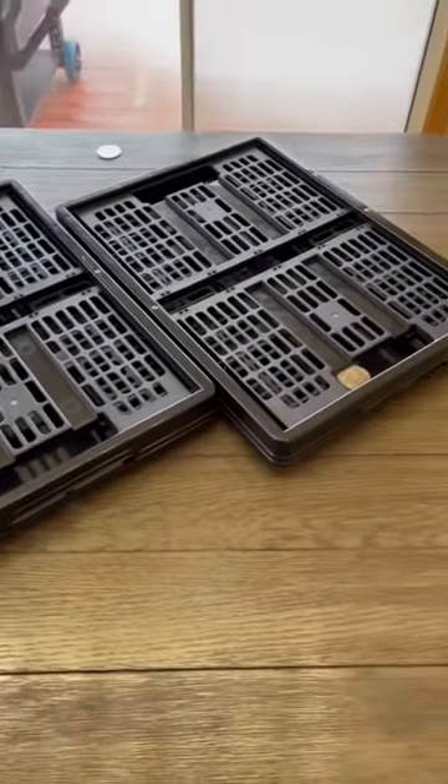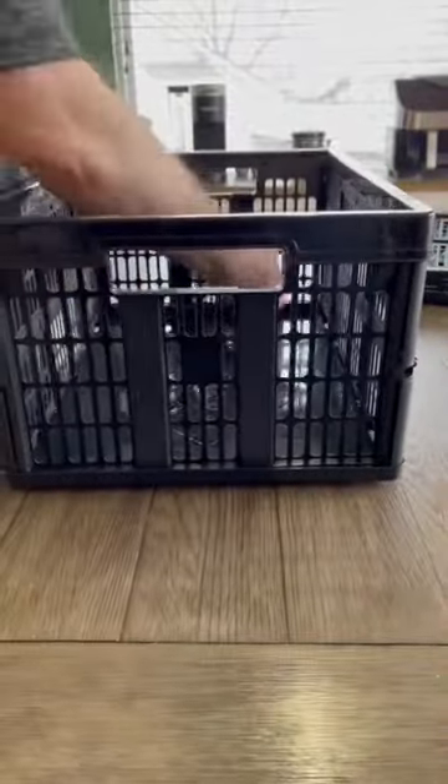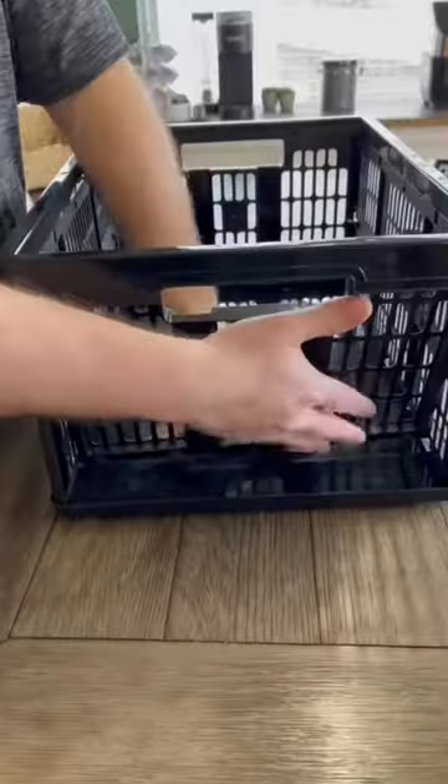Amazon products you just might need. We check them out so you don't have to. These collapsible storage crates are great for many things. Simple to pop up and lock into place, and they're easy to collapse for storing away.